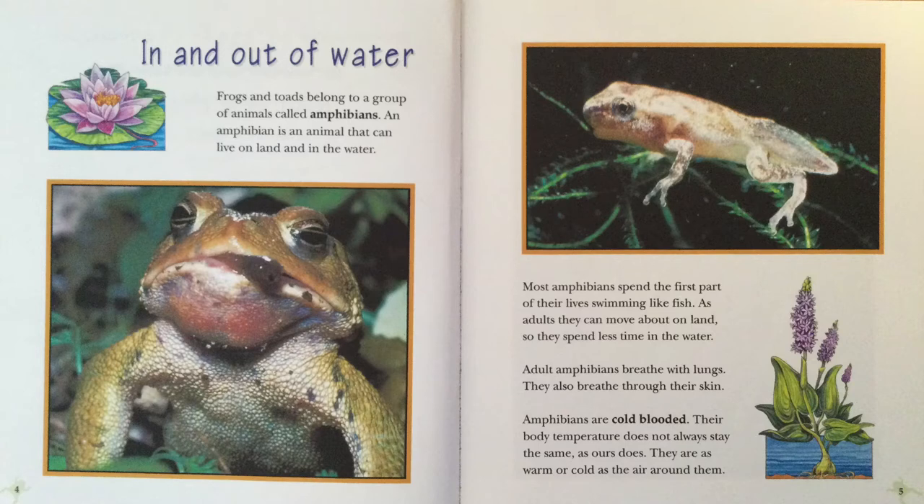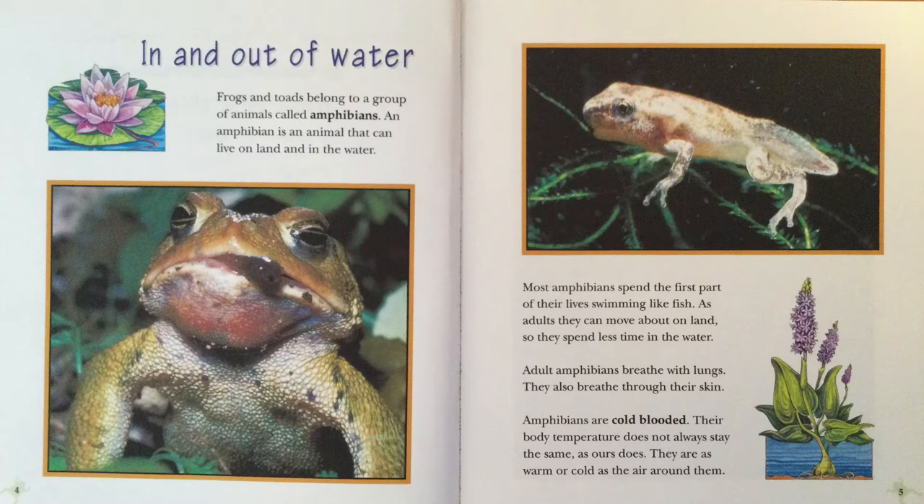Adult amphibians breathe with lungs. They also breathe through their skin. Amphibians are cold-blooded. Their body temperature does not always stay the same as ours does. They are as warm or cold as the air around them.